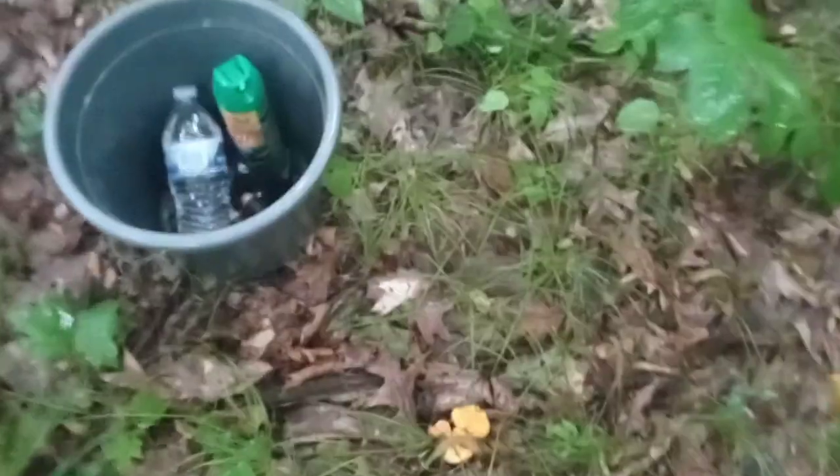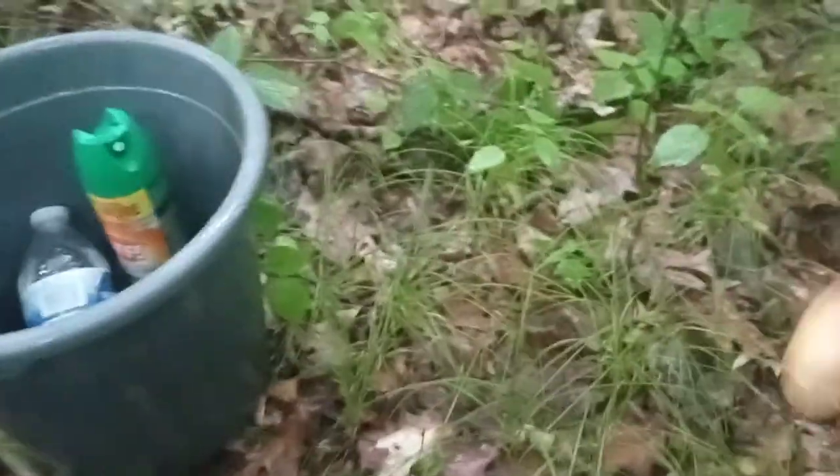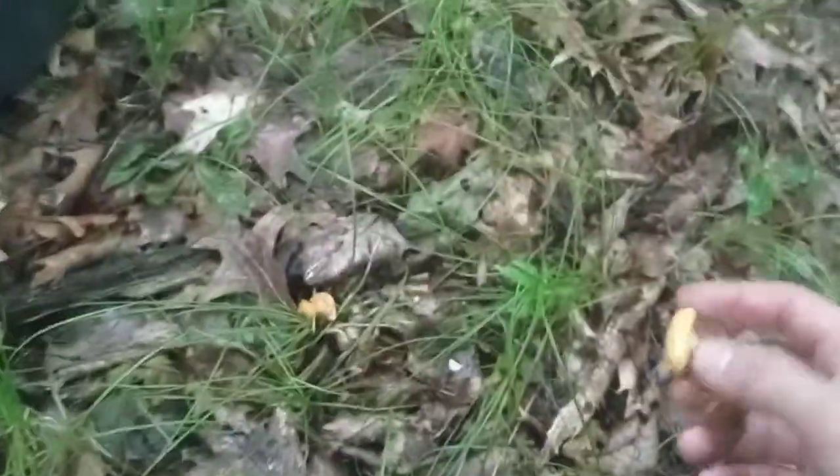They always seem to grow wherever this green grass is. I always find them around here — wherever this green grass is, they always seem to grow over by them. We're over a half dozen, so let's see if we can go find some more.